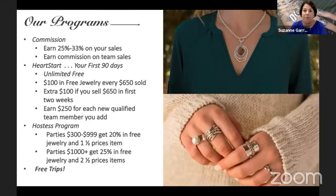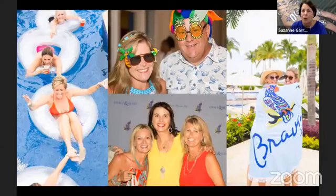We also have super generous hostess programs. Any hostess with a party from $300 to $999 gets 20% in free jewelry plus a half-price item. Any hostess with a party of $1,000 or more gets 25% in free jewelry and two half-price items. We also offer free trips — we just got back from ours a couple of weeks ago at the fabulous Hyatt Ziva and Zilara in Jamaica. You can earn the trip for your husband or significant other too. It's a great time of friends, fellowship, and fun being together.